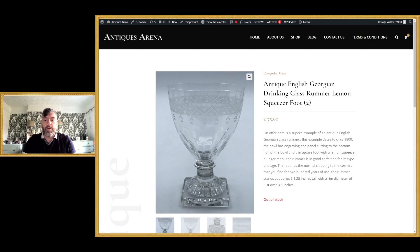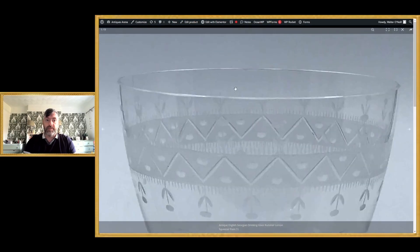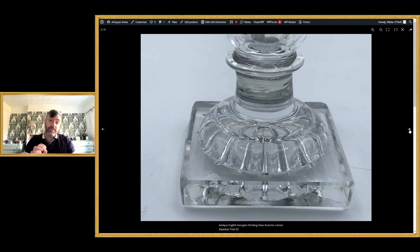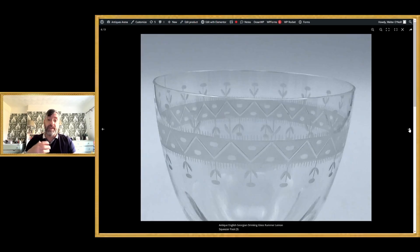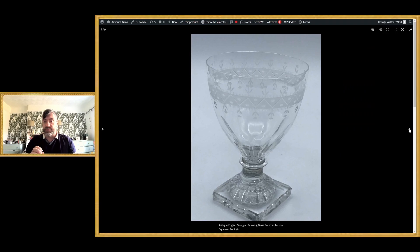This one is absolutely gorgeous — an early 19th century lemon squeezer foot engraved rummer. A lemon squeezer foot literally looks like they've plunged a piece of glass onto a lemon squeezer, and that's exactly how they make them. The bowl is beautifully engraved. People collect rummers and glasses just for the feet — there'll be someone who only collects lemon squeezer feet, and others who only collect rummers. A beautiful early 19th century glass regardless.